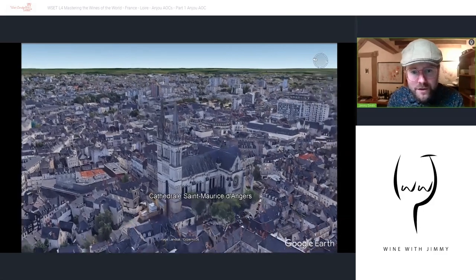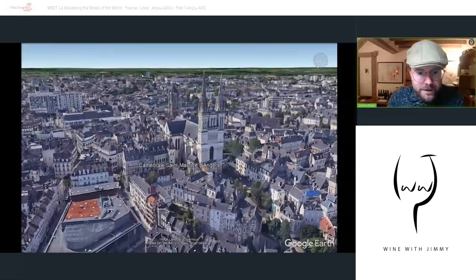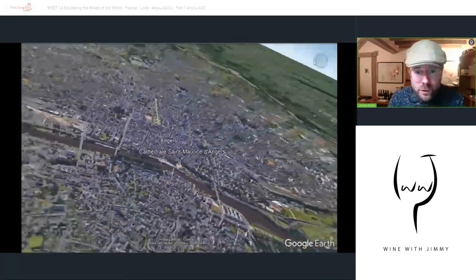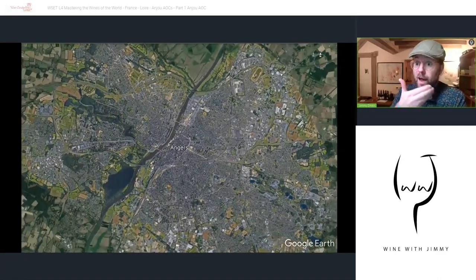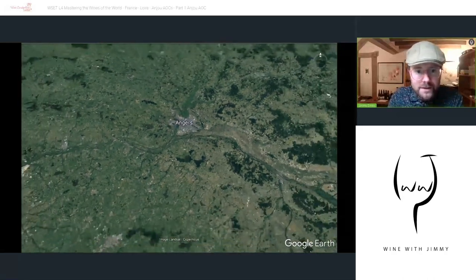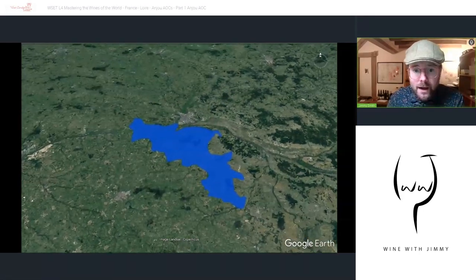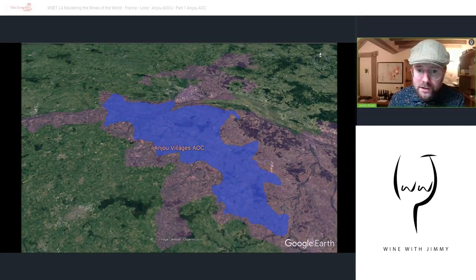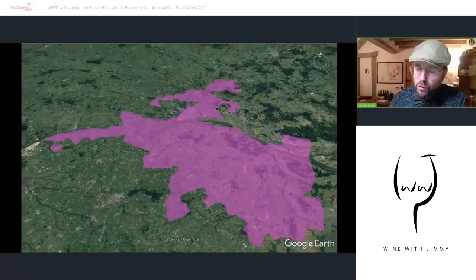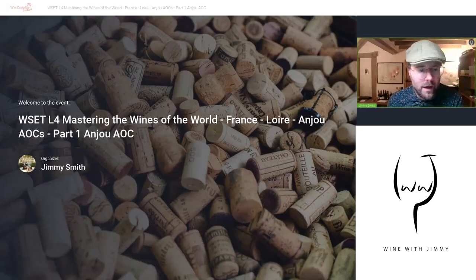Here you have the Cathedral Saint-Maurice d'Angers — a beautiful site, really worth visiting. Now let's look at the two AOCs we were discussing. Pulling away from the city — looking from south to north, with Nantes to the left — that large area is the Anjou AOC. The blue area is Anjou Village, mainly located to the south of Angers around the Layon River. It's much smaller — only a couple of hundred hectares compared to around 1,500 total for Anjou AOC.